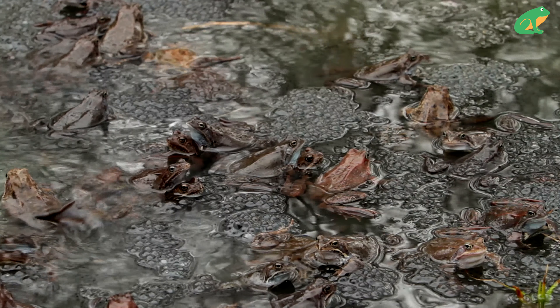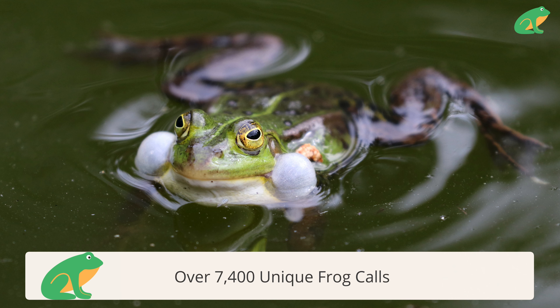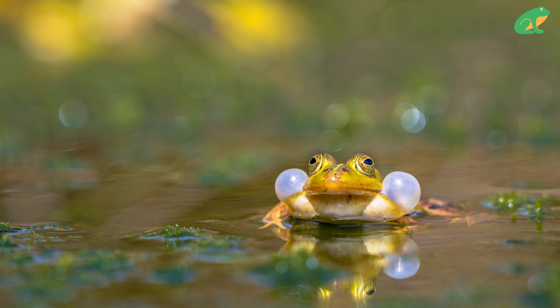But before all that egg laying action happens, something else brings the couple together. These are some of the calls that male frogs make to attract female frogs during the mating season. Each frog species has their own call, and with over 7,400 known frog species around the globe, there are over 7,400 unique frog calls.